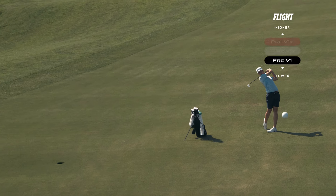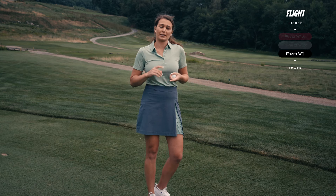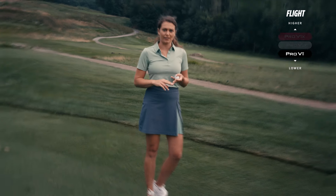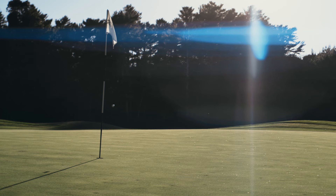Let's talk about flight. Pro V1 is designed to have the optimal flight for the majority of swing types, swing speeds, and skill levels. Optimal flight means that the patented aerodynamics are always meant to fly in a way that maximizes distance on long shots and results on approach shots.